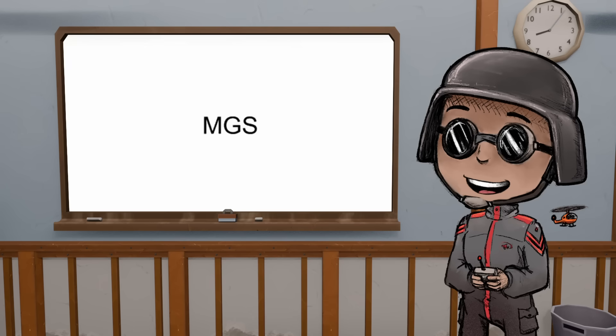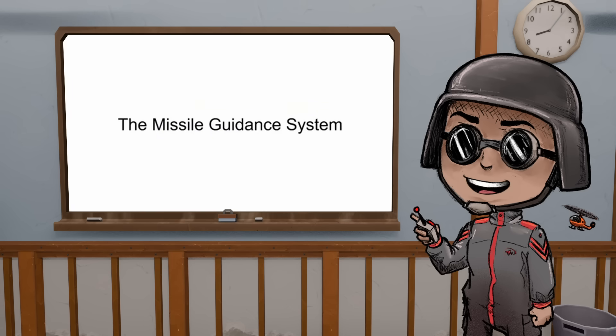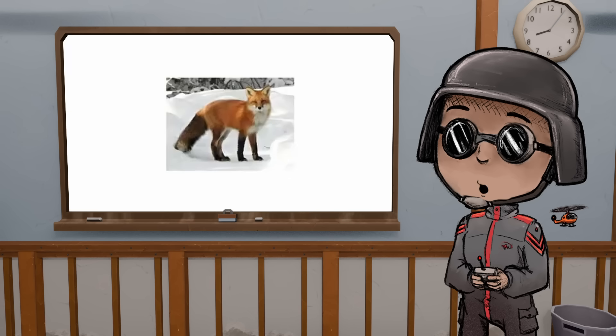Today we're here to talk about MGS — not Metal Gear Solid, unfortunately — we're talking about the missile guidance system. I'm sure you've all seen the copypasta: 'The missile knows where it is because it knows where it isn't.' So we're going to do an explanation on what that actually means. First things first, we're going to talk about...